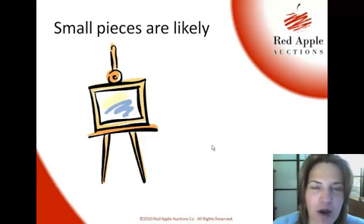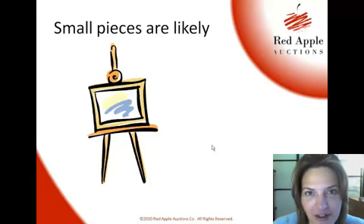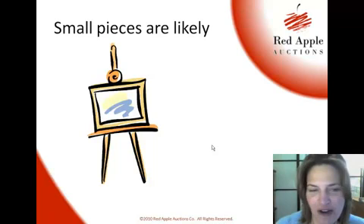He also mentioned that small pieces as a donation are going to be much more likely — five by seven is pretty typical. If you get something three foot by five foot, it's going to be hard to display and get it home anyway. Small pieces are what you should generally expect.